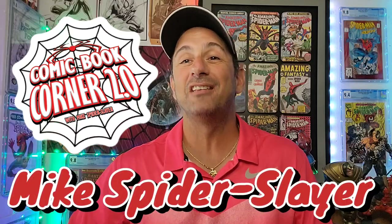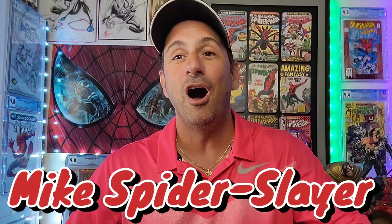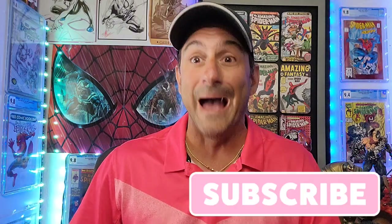What's happening, webheads? Welcome back to Comic Book Corner 2.0. I'm Mike Spiderslayer. We are on part two of my new series going through my 70 short box collection. My collection has grown to about 70 short boxes, and we're going through every single box every single week. If you missed part one, I'll leave it at the end of this video. Make sure you hit that subscribe button.